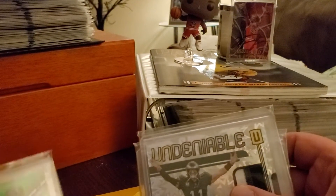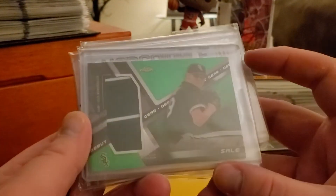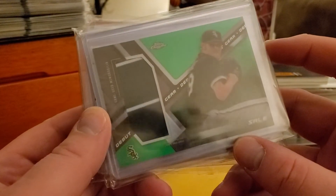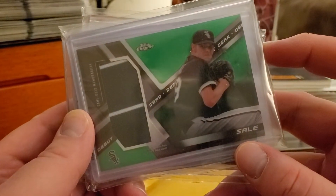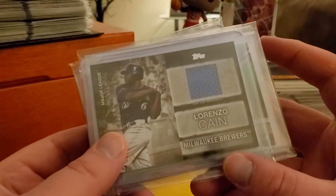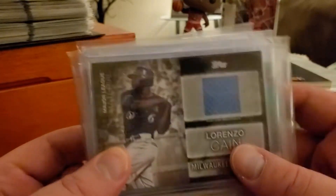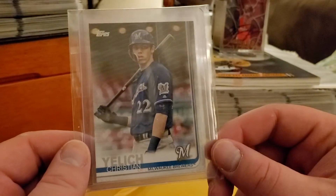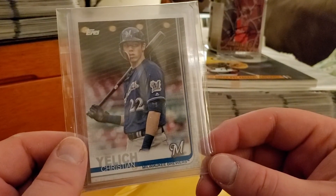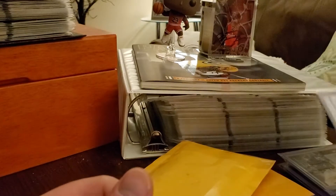Then we went to baseball — picked up the green Chris Sale Debut Gear card with the two-color jersey patch from some game-used memorabilia. Then went with the Lorenzo Cain Major League Material for the PC. The card I was actually going after, and got a pretty nice deal on, was the Christian Yelich short print out of 2019 Topps — a nice little addition there.